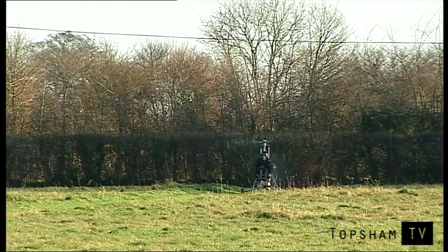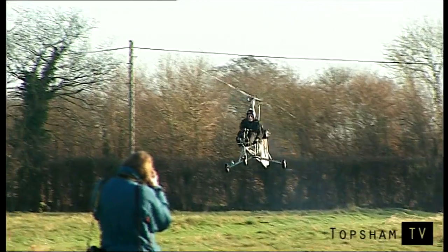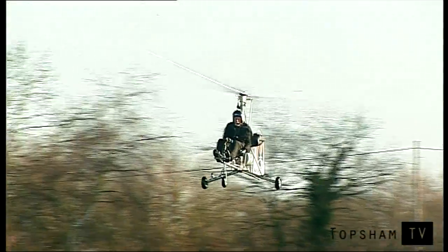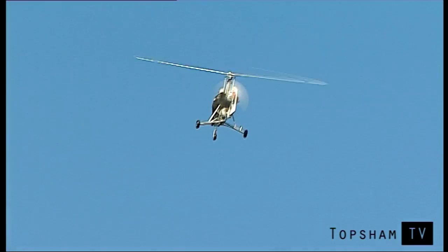I'd rather fly one of these than any of the other aircraft I've flown. I've flown all sorts of jets, up to ten engines, but I'd rather be in one of these in bad weather and in very high winds. It's absolutely a wonderful aircraft. I've flown many times when the military helicopters have been grounded because there's too much wind. It works.